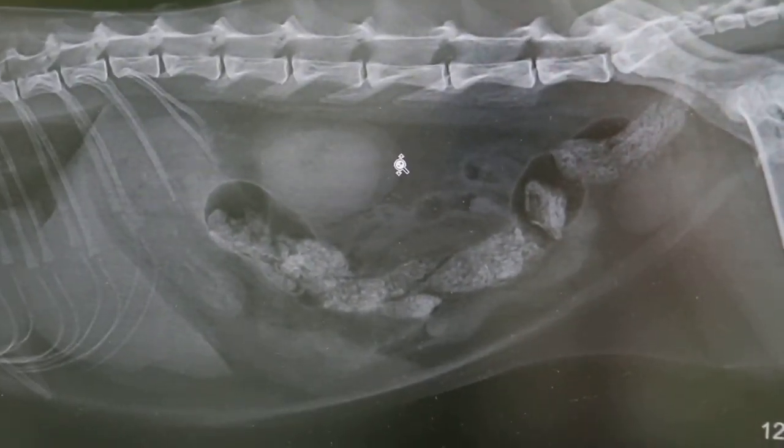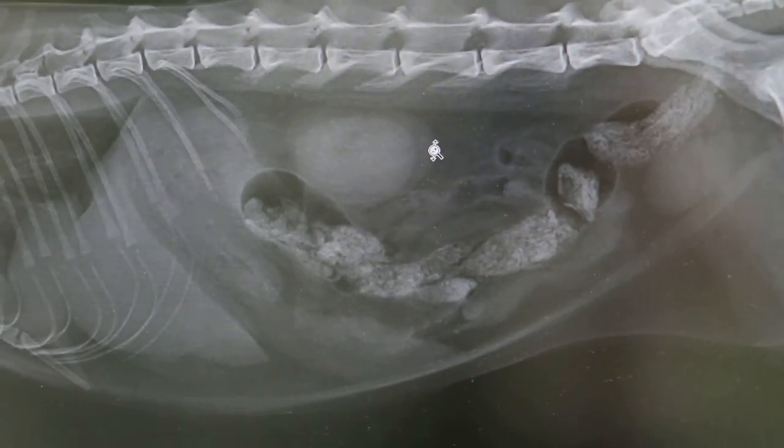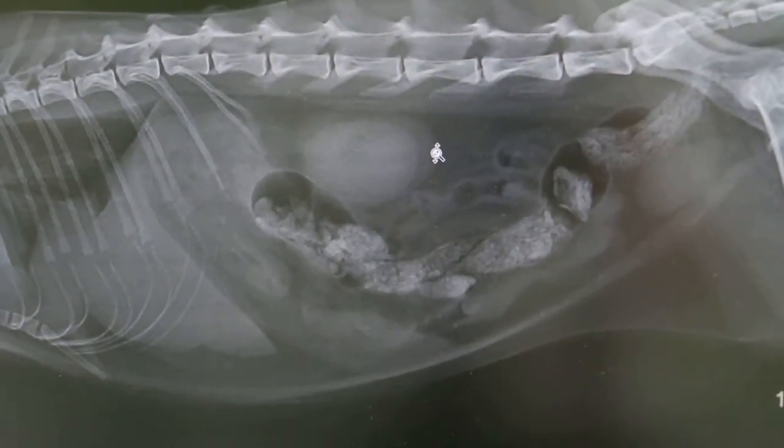Female cat, 9 years old, complained of leaking urine for the past week.